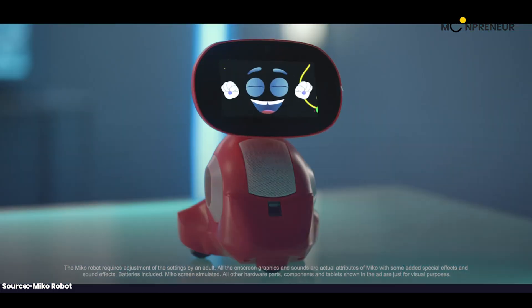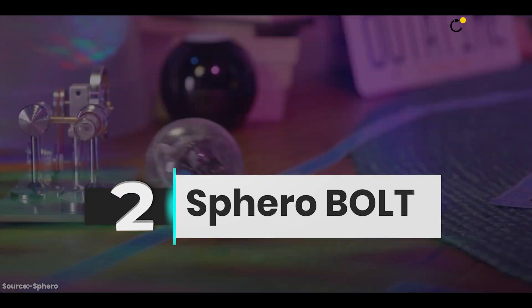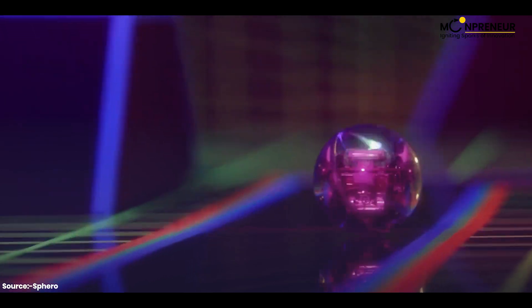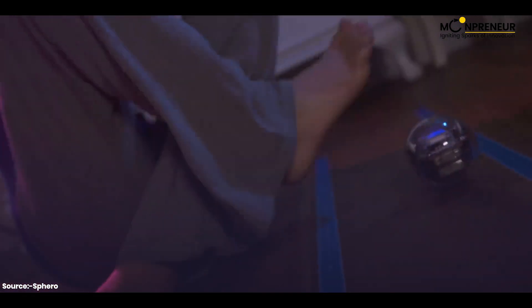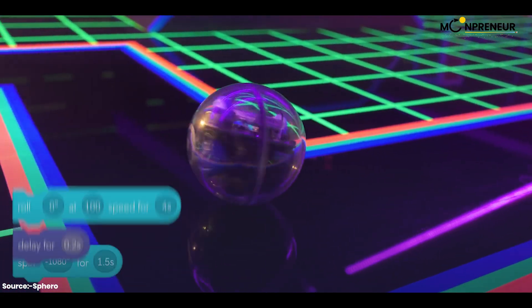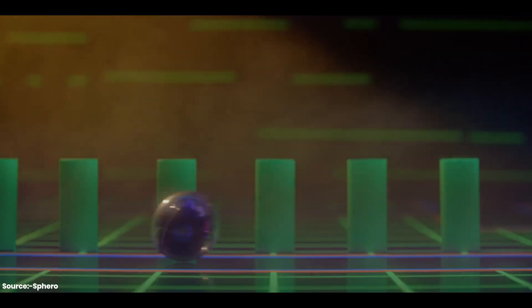Number two is Sparrow Bolt — like a robot ball from the future. You can customize its LED display to show cool icons like hearts or lightning bolts, and it even has sensors that tell it when something is nearby.